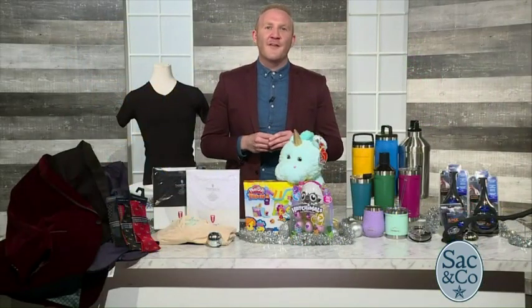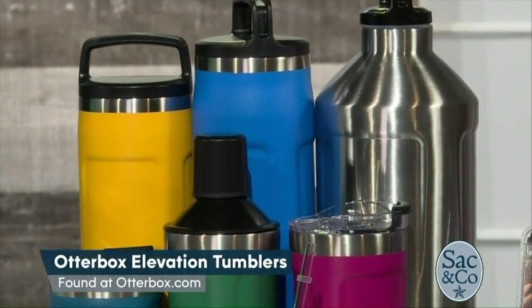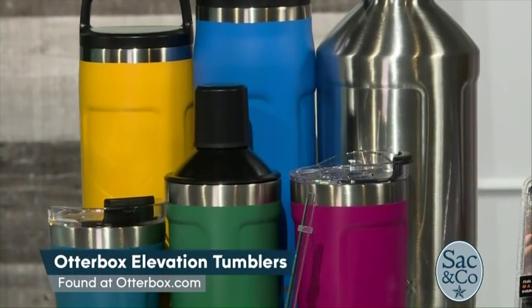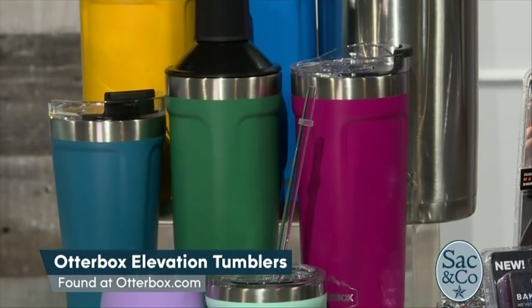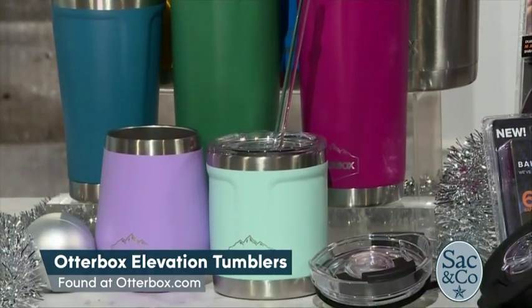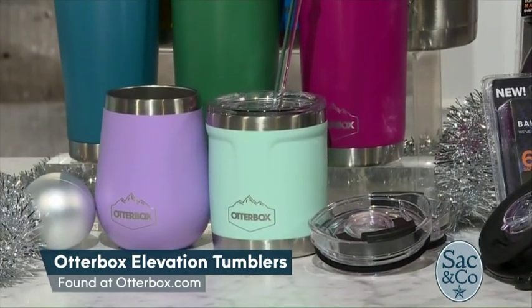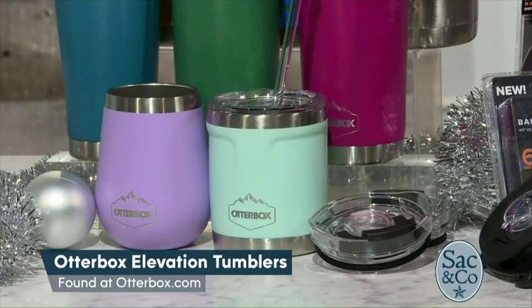A great stocking stuffer for everyone on your list are these OtterBox Elevation Tumblers. They are double-walled and stainless steel with a copper lining, so hot beverages stay hot and cold stays cold longer. From wine tumblers to growlers, there are many different sizes and colors to choose from. They also have a variety of elevation lids, such as the straw lid, sealed hydration lid, and cocktail shaker. These can be found at OtterBox.com.